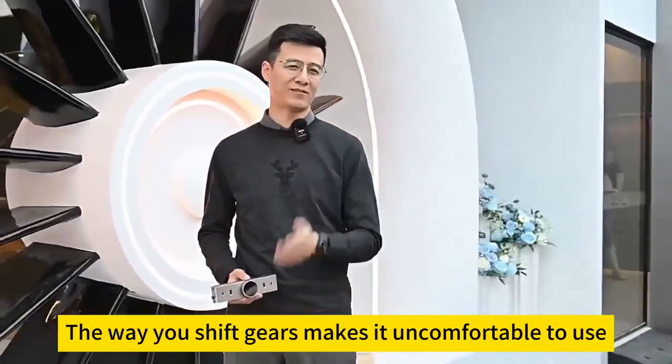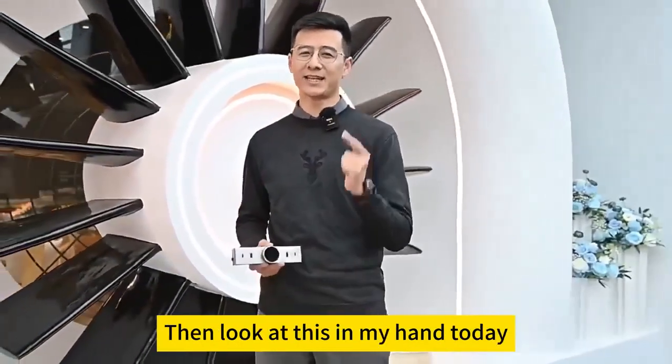You guys always say to get new ones, eh? The way you shift gears makes it uncomfortable to use. Then look at this in my hand today.